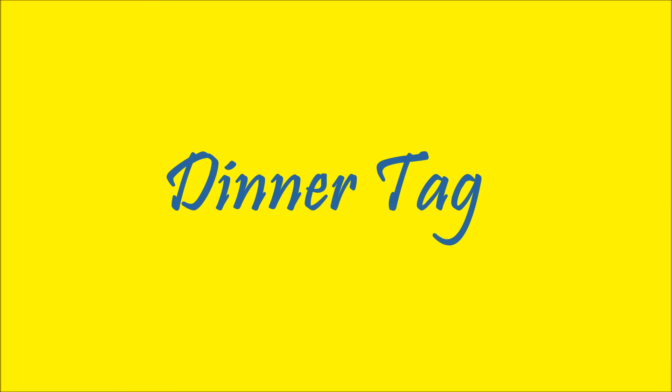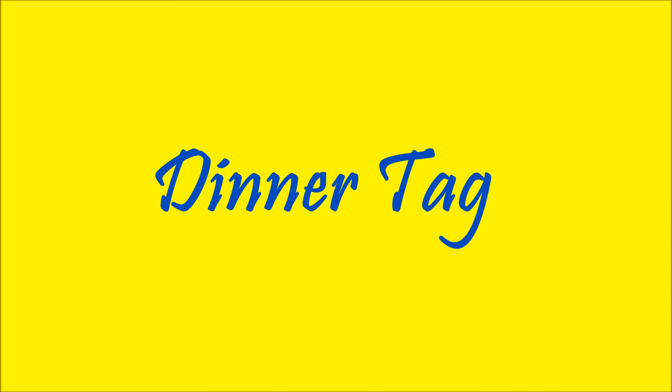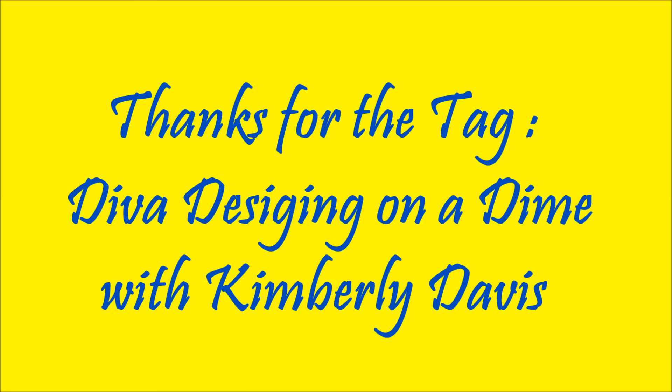Hi guys, today's video is going to be a dinner tag and I was tagged by the lovely Diva Designing on a Dime with Kimberly Davis. I'm going to answer these questions so you can get to know me a little bit better.